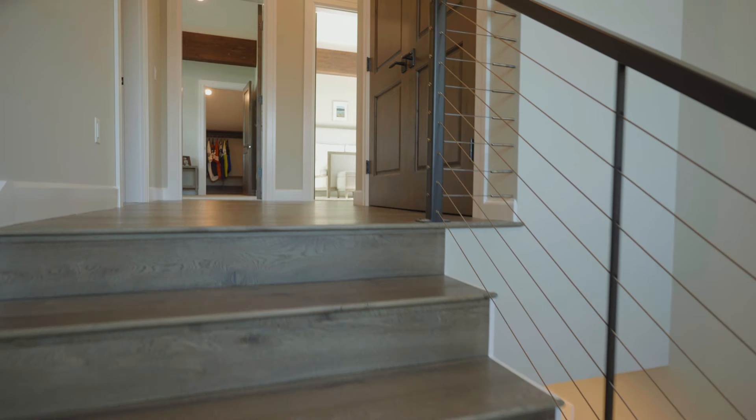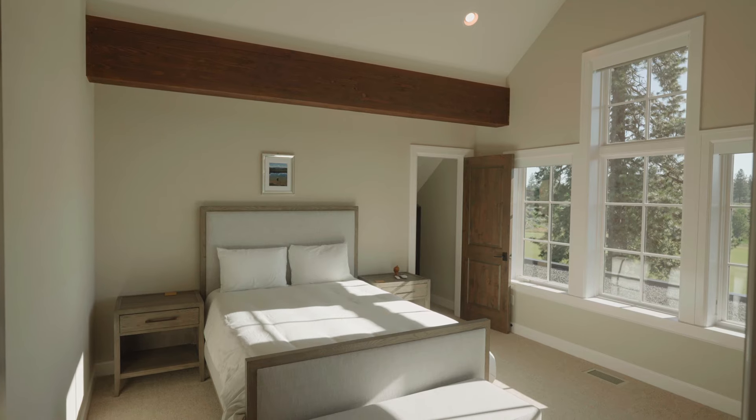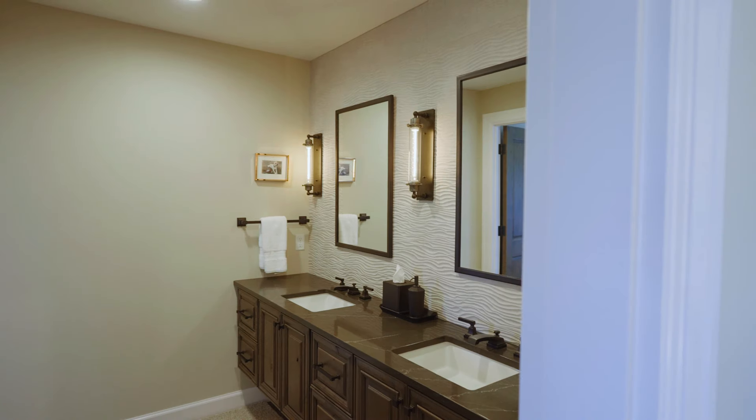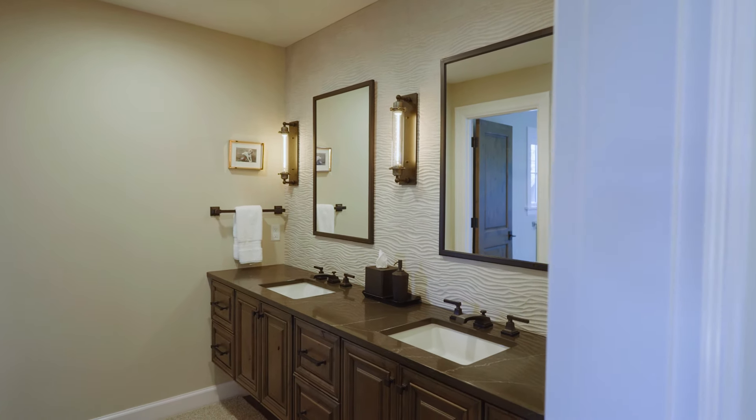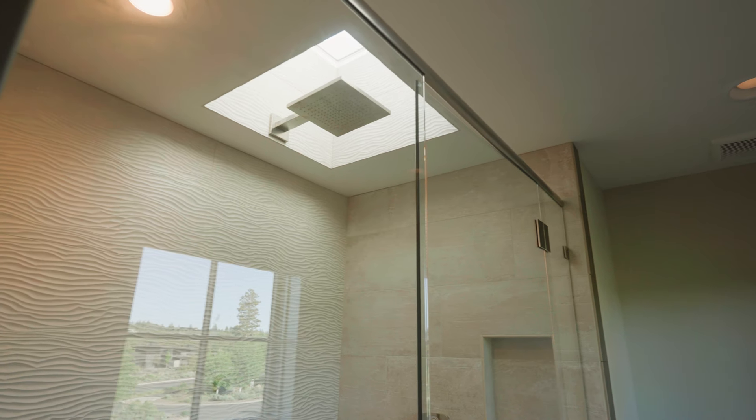Head upstairs and you'll find two additional oversized bedrooms, ample storage, and another beautiful full bath with a custom tile accent wall and a one-of-a-kind shower with a skylight and rainfall shower head, all overlooking Mount Bachelor to the west.